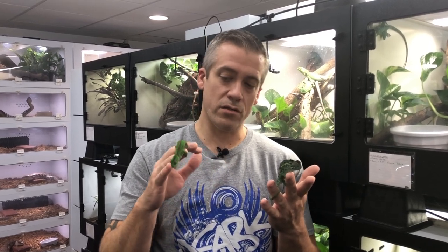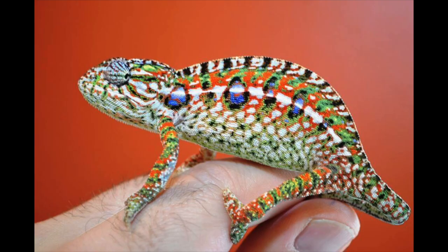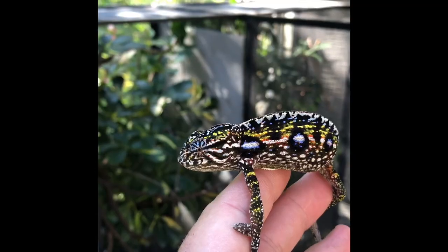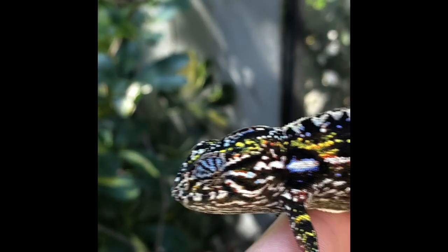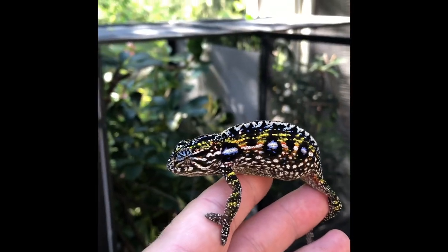In terms of size, males and females are usually about the same — sometimes males can be a little bigger. For coloration, there's often quite a big difference. A male like this has beautiful greens and blues, whereas females really put on the show-stopping color. They have so many different color varieties when they are gravid or not receptive to mating. This girl, being receptive right now, is about as plain as a female carpet chameleon can get.